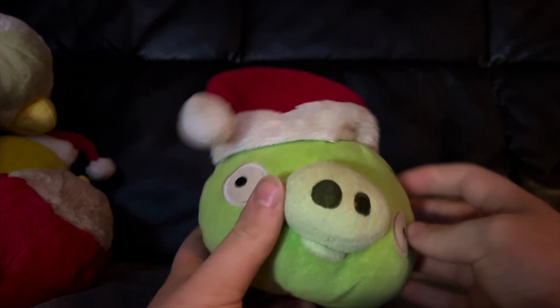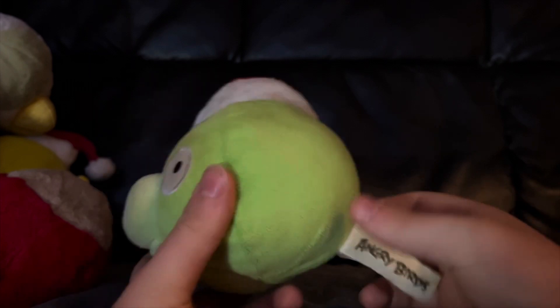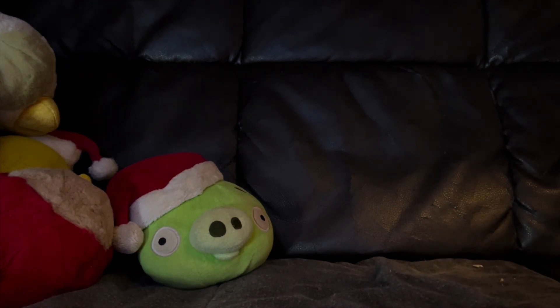And our final one here is the pig, who is a pretty nice one as well. Mine is a little dirty, but I got him for really cheap, so I can't really complain. See the tag there. And I think that's really all there is to talk about with the plushies.